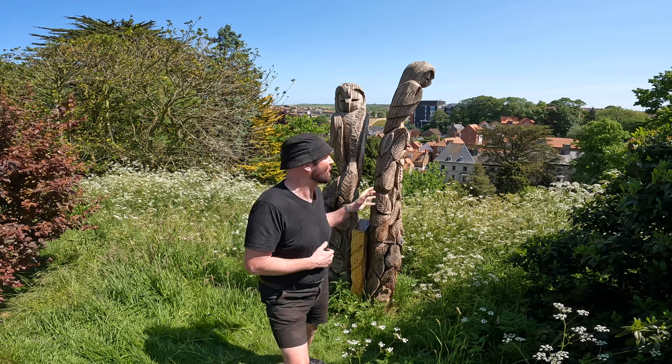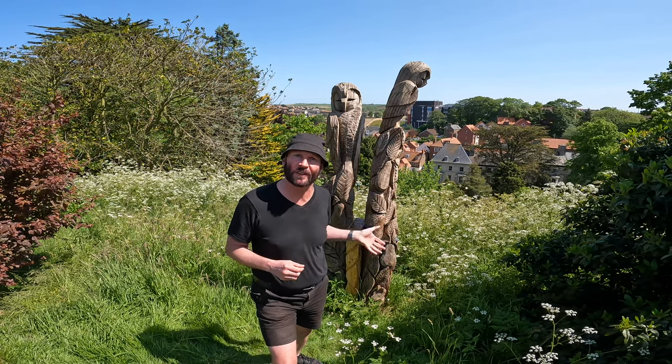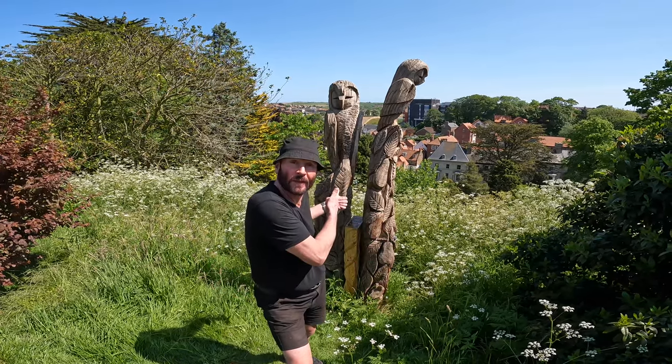Look at this lovely sculpture of a pair of owls which has been carved out of a pear tree that once existed here and has since died, but they've made great use of it.